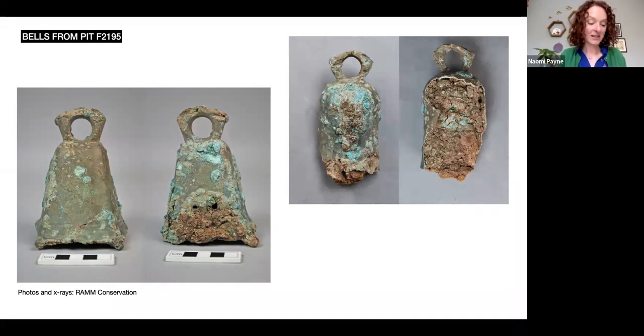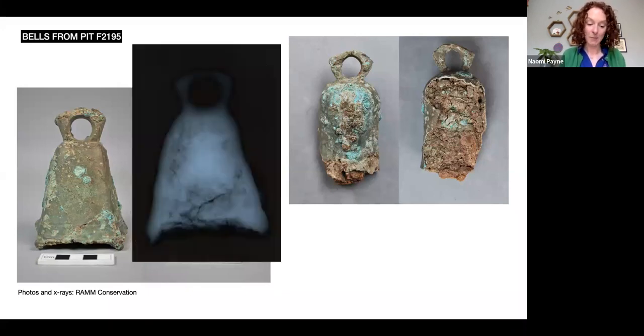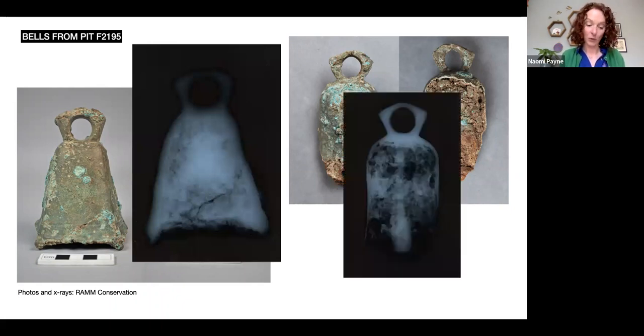The second bell is a tulip-shaped bell, so Eckhart and Williams type four, also with a pentagonal suspension loop. Although it was probably of comparable size, or only slightly smaller when complete, it has not been preserved as well, although the iron clapper — which appears to be missing from the first bell — is visible inside this bell on the x-ray. The tulip-shaped bell is Roman, but it cannot be more closely dated based on its form.